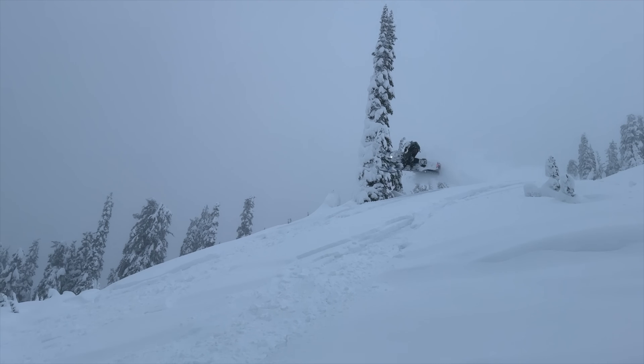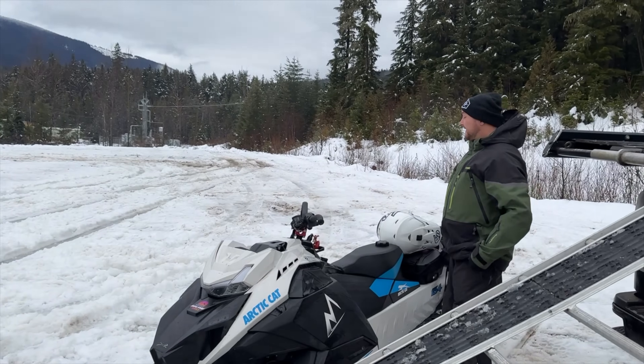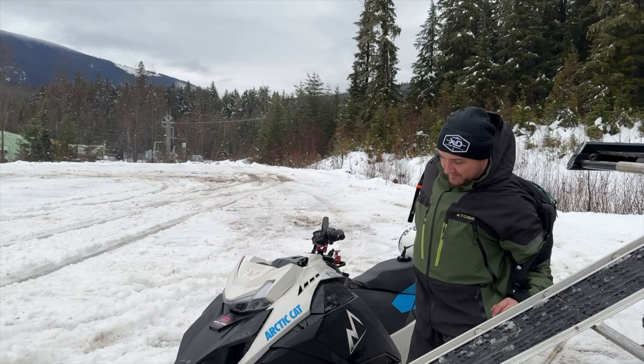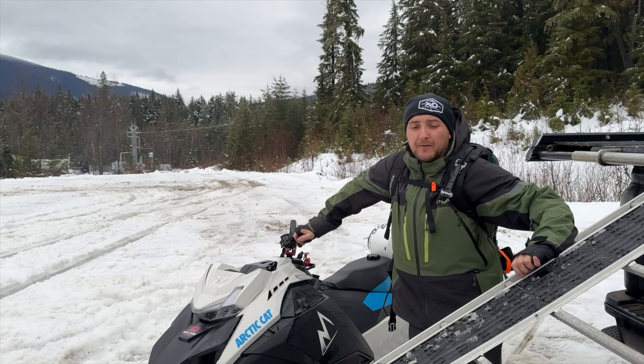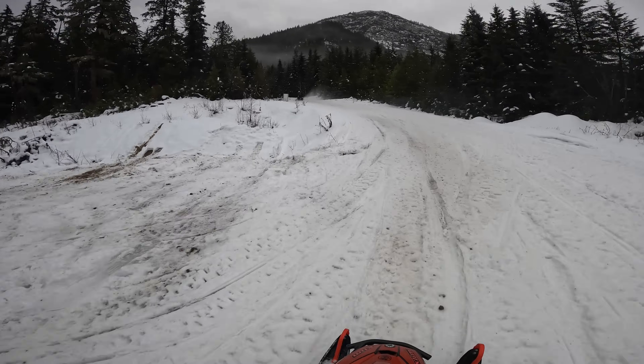So what are we doing today? Jamie, caribou check. What does that entail? Go up Groundhog and look for caribou tracks. There's caribou in the area, we shut it down for the week. That way we get to keep the zone. Okay, off we go. So today we're doing caribou checks as Jamie was saying.